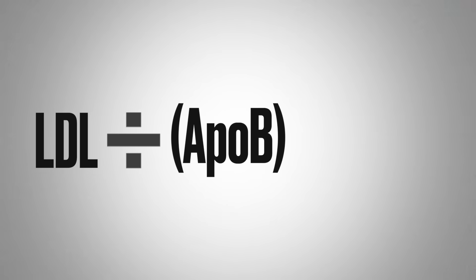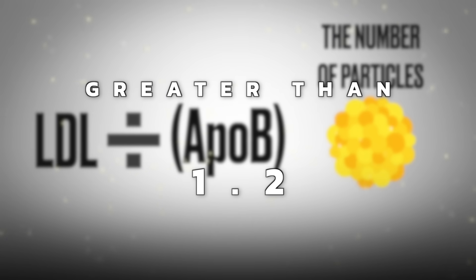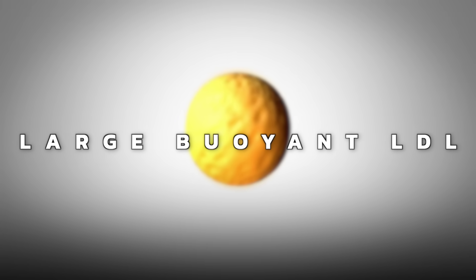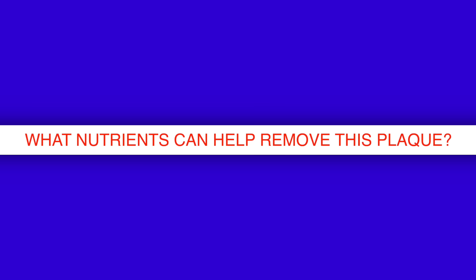To figure out if you have the small dense LDL particles versus the large buoyant type — without even doing a specialized test — you divide LDL by APOB, which is part of the lipoprotein that indicates the number of particles. Ideally, we want it to be greater than 1.2, which indicates large buoyant LDL — the non-pathogenic version.